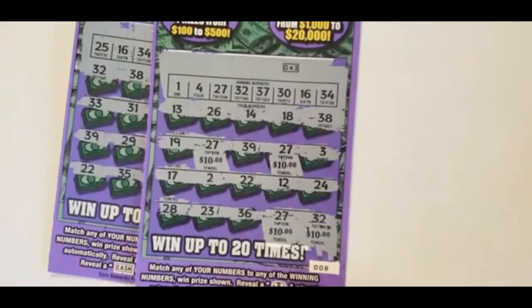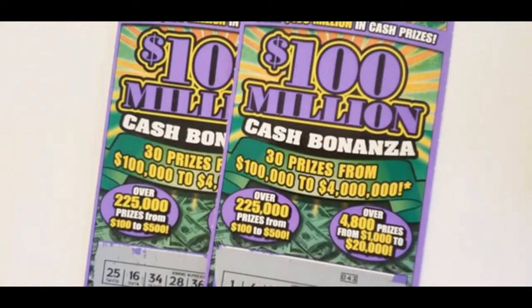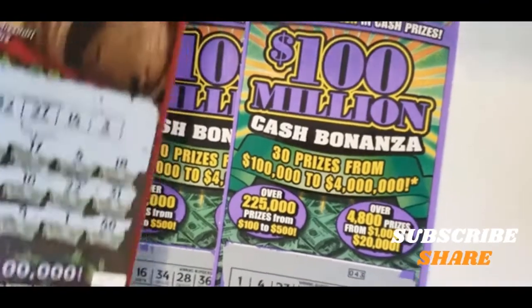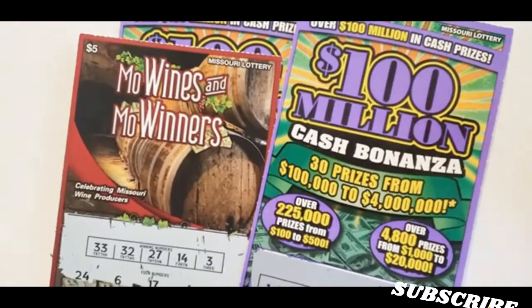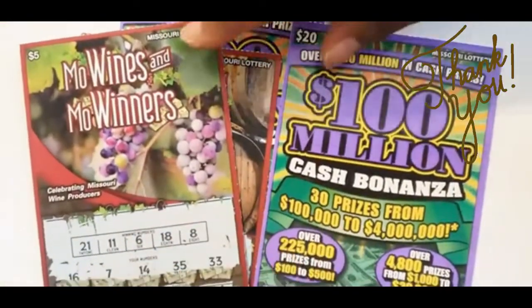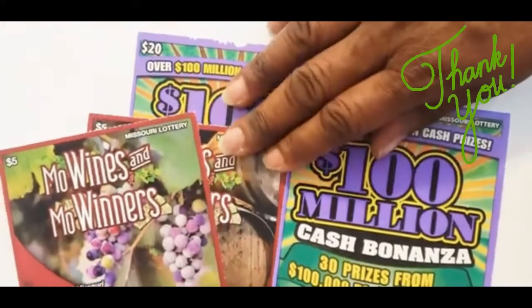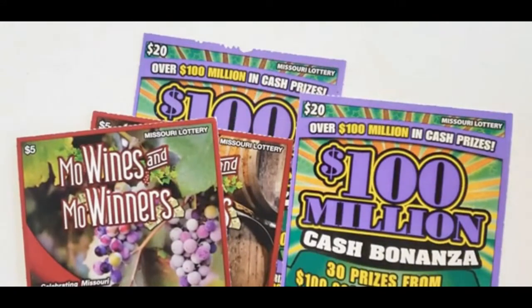That was ticket number 8 — the only ticket we won on today. At least it wasn't a bust. The Missouri Wines and the Missouri Winners were not winners. Like, subscribe, share, and thank you for watching. Bye.